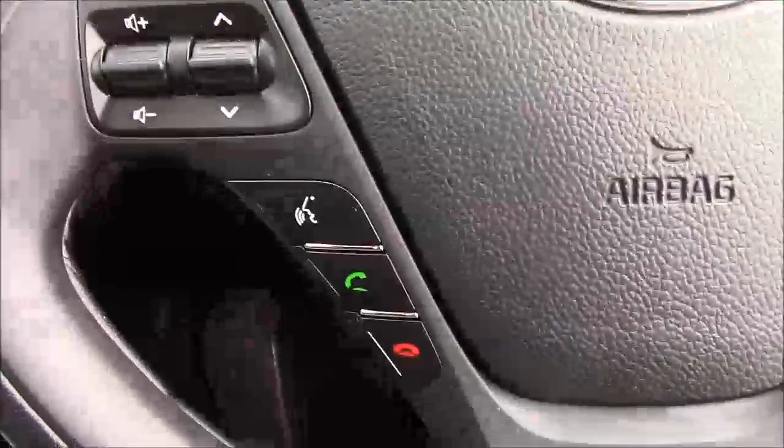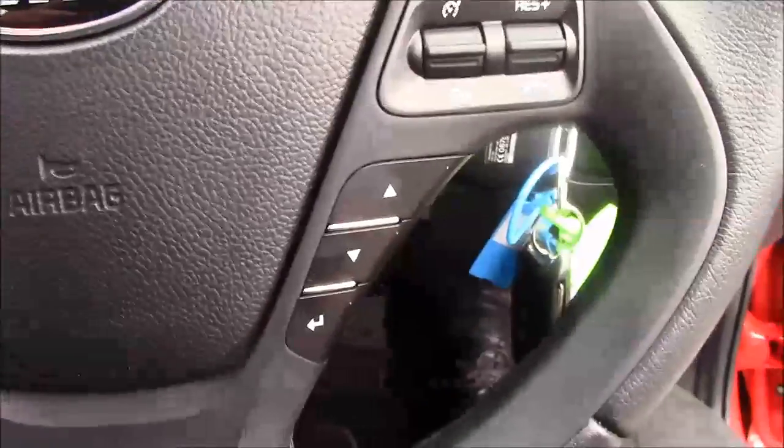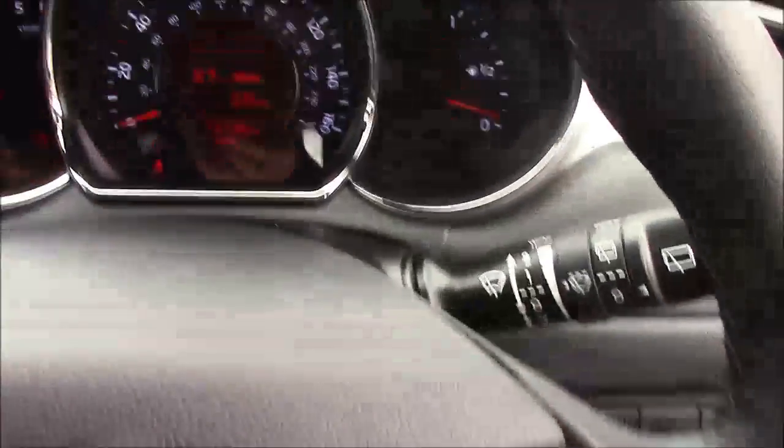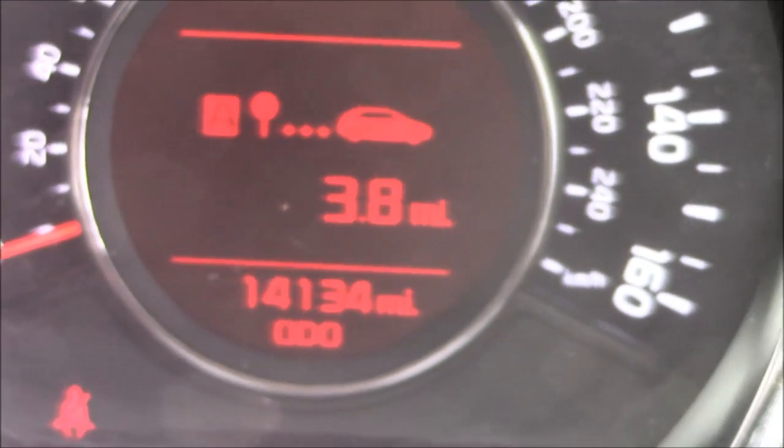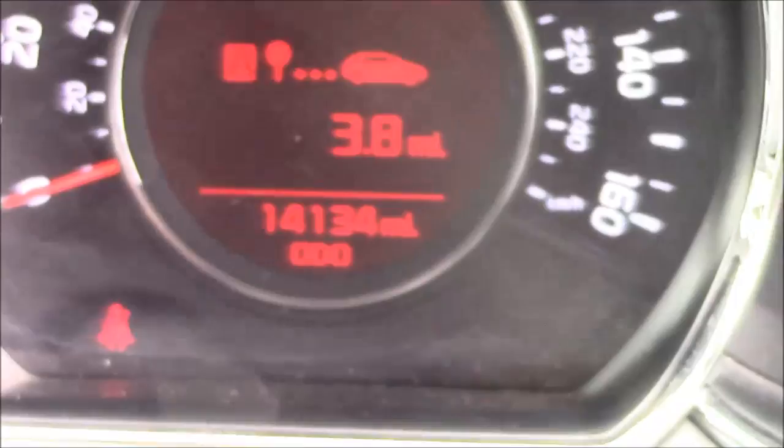Onto the steering wheel — on the left hand side you'll find your audio controls along with Bluetooth connectivity, and on the right hand side everything to do with cruise control. Moving onto the dash, you'll find your revs on the left and your miles per hour in the centre. If I zoom in to the digital display, you can see this car has currently done 14,143 miles.